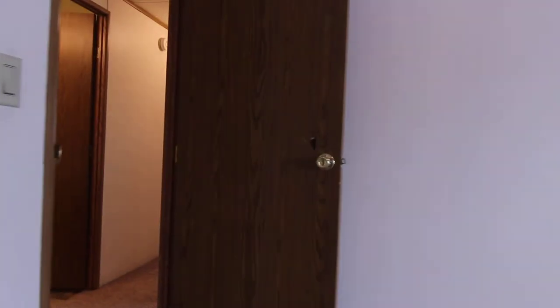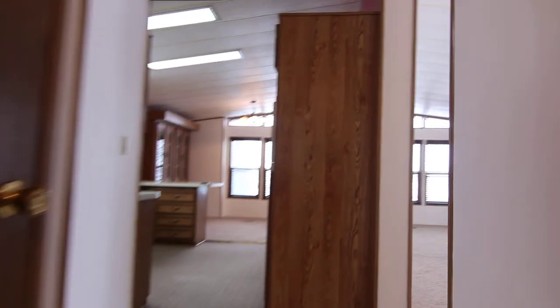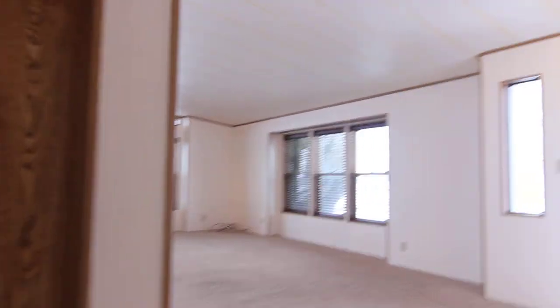And that is all for this property. For information about this or any other properties we have, please visit our website at jacobgrant.com or call our office at 522-3138. Thank you.